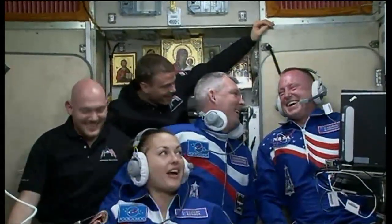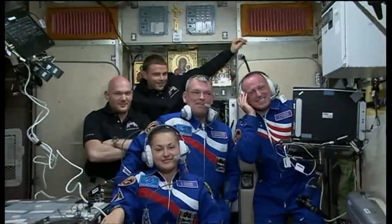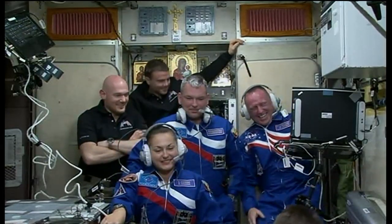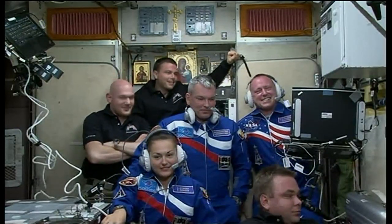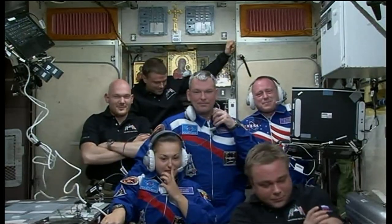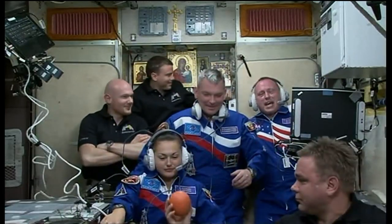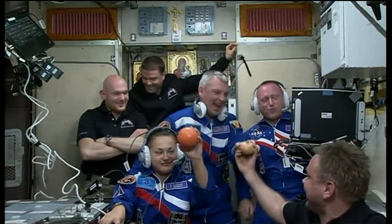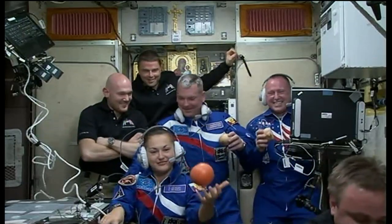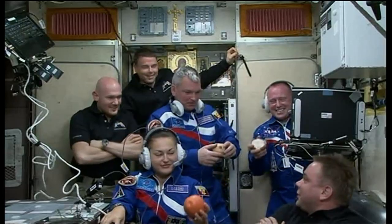Good morning, Butch. Today is a very special day for both of us. I know you've had a few things on your mind, but you surely didn't forget that today is my birthday. The very best birthday present I could have ever gotten is your safe arrival along with Elena and Sasha at your home for the next six months. Congratulations, over to you my friend. Well, hey Terry, thank you. Happy birthday to you. That was some wonderful Russian you spoke. And from all of us here in Baikonur, congratulations once again — we're going to hand it back to Houston.